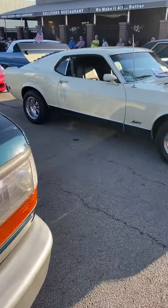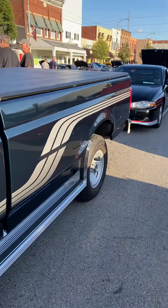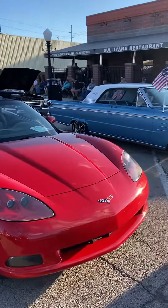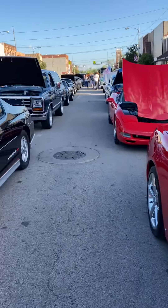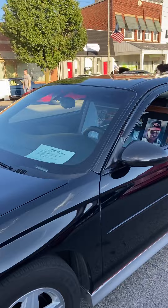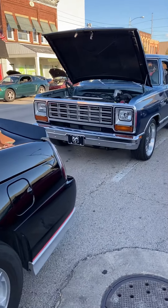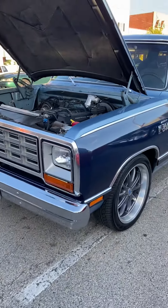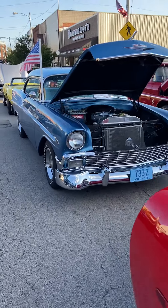How you doing guys and gals? I thought I'd post a video — I haven't put anything up in a while. We're at Wauseon, Ohio for a Tuesday cruise night, probably 50 cars or so. I brought the Ram Charger down here, it's about an hour from my house. Nice group of cars, a little bit of everything.